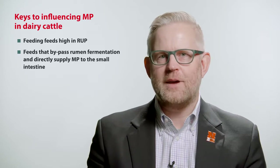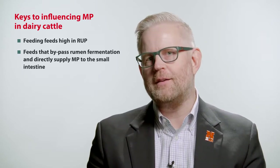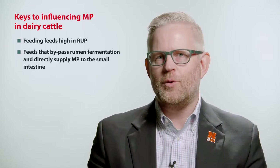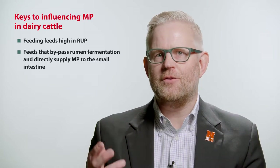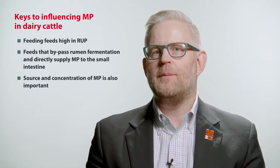In general, we think of bookend feeds for rumen undegradable protein content. One feed that is high in RUP, or rumen undegradable protein, is blood meal, compared to a feed which is low in RUP, that being soybean meal. Unfortunately, these feeds, in addition to being very different, also vary in their RUP content depending upon source.